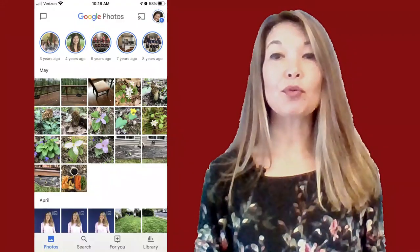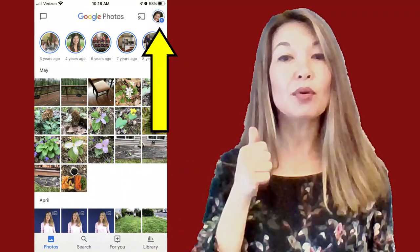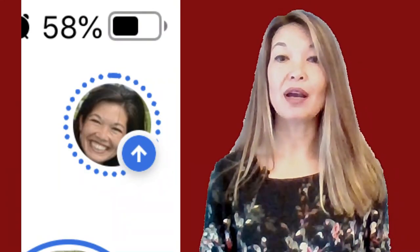Go into the Google Photos app and look at your profile icon in the upper right. If it has a dotted outline with a little upward arrow, it is still uploading. You can see it's giving an idea of how far it is through the uploading process by how much unbroken line there is. You can see that it's not very far along. You can find out still more information by tapping on your profile icon.